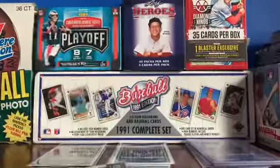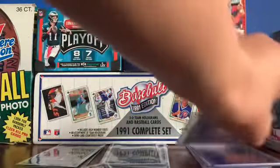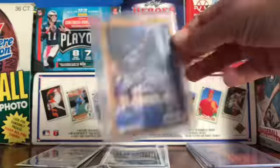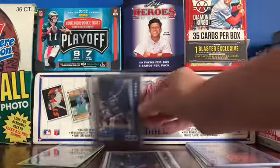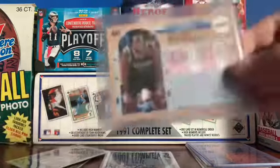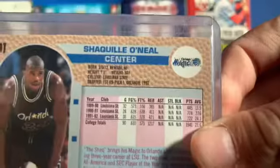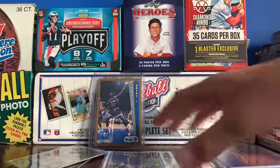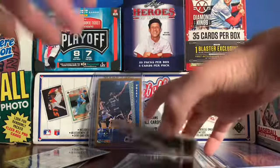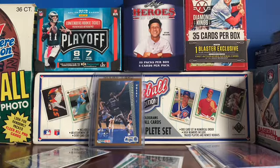We finally found the Shaq rookie — yeah, that's really nice. We'll set that right there. I didn't think about it but he went to Louisiana State, so pretty cool card. I don't know how I feel about the design of that card — it's all right I guess.